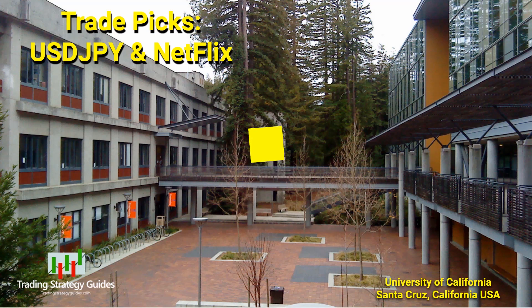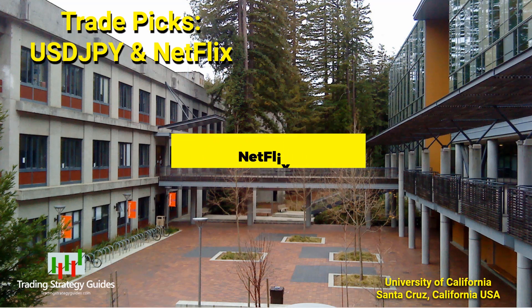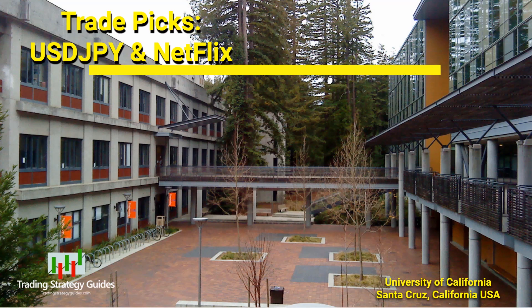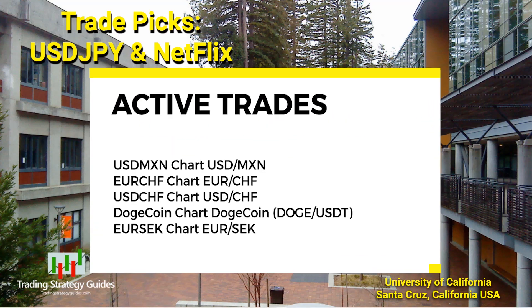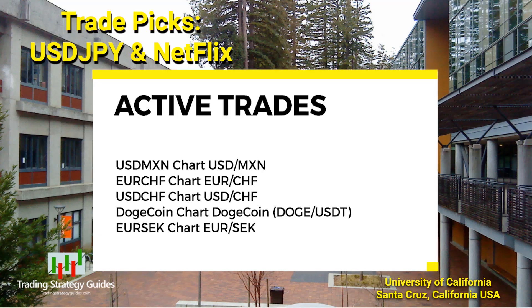Today we're looking at a bear flag on the currency pair U.S. dollar Japanese yen, and a descending triangle on Netflix Inc. We're going to take a look at those and later on, this week's trading maxim. Happy Monday and happy March.